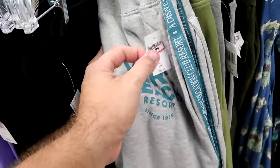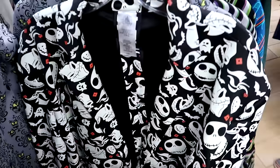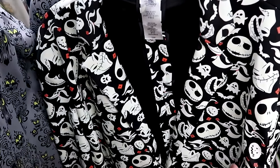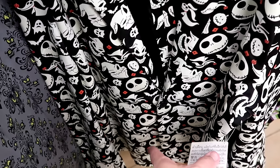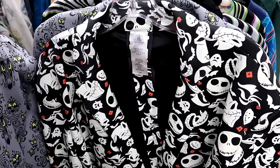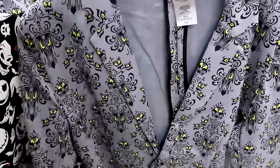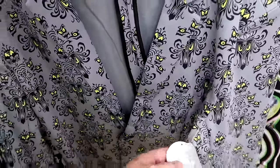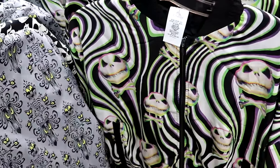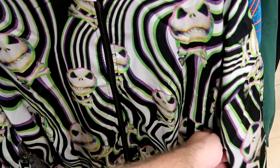In adult-sized jackets, a Nightmare Before Christmas jacket with Zero, Oogie Boogie, and Jack Skellington that glows in the dark is $30 from $70. A Disney Haunted Mansion jacket with the Haunted Mansion wallpaper that also glows in the dark is $30 from $70. Another Nightmare Before Christmas jacket with a psychedelic Jack Skellington design is super soft at $35 from $60.